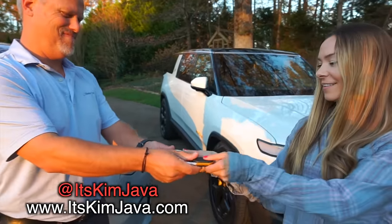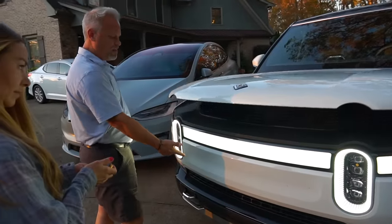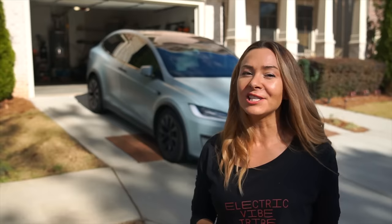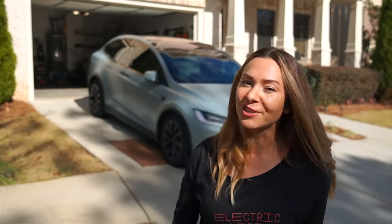Hey guys, Kim Java here. So in our last video we swapped our brand new Model X for our friend's Rivian R1S, and if you haven't seen that video I will link it down below so make sure you check it out. But today I want to continue that conversation and show you how these two SUVs stack up in the real world, since you can't go out and really test drive either one of them very easily. So let's go.